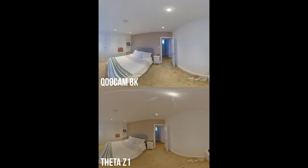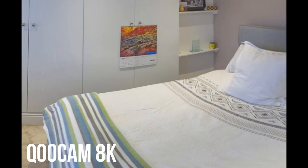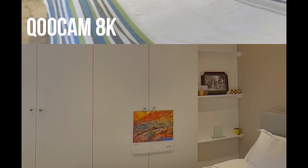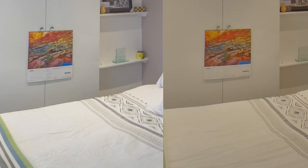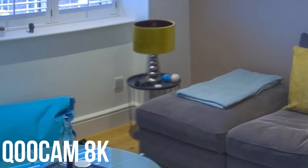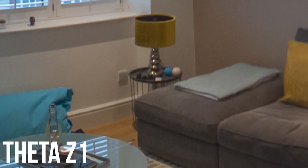Zooming into the images to check detail retention, the Z1 does a better job of retaining sharpness when zoomed in — you can see the calendar in the shot has much sharper edges, retains more colour and detail, and is less blurred. The downside to the Z1 is that it is slightly noisier, which can be an issue. However, if you have Lightroom or Photoshop, you can remove some of that noise in post-processing.